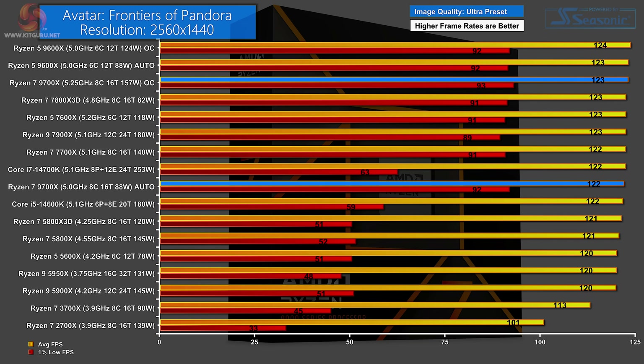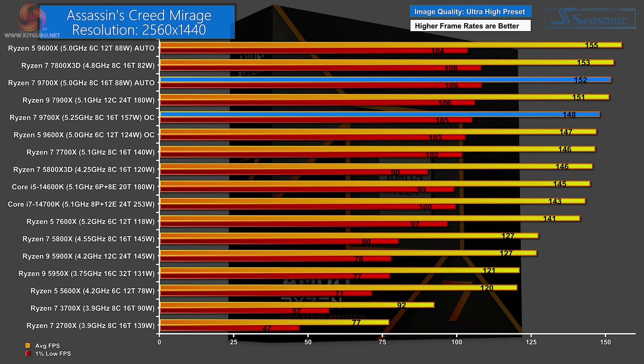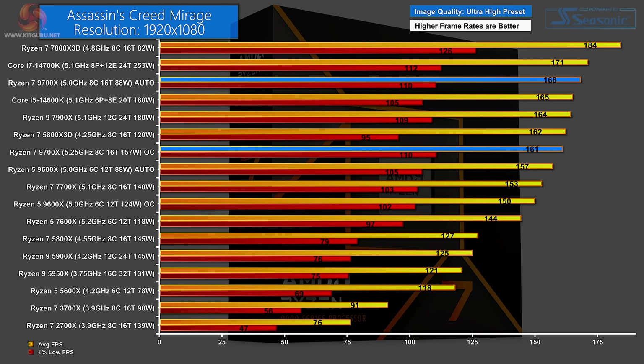Moving on to gaming. In Avatar: Frontiers of Pandora at 1440p, results are very close — the new Ryzen 7 9700X does well but there's very little to separate any of the CPUs. At 1080p, again all processors are very close but the win goes to the overclocked Ryzen 7 9700X. In Assassin's Creed Mirage at 1440p, things spread out a bit — curiously the Ryzen 7 9700X on auto beats the overclocked version, but the Ryzen 7 7700X is only a short distance behind. The same story at 1080p: good results from the Ryzen 7 but also from the Zen 4 Ryzen 7.